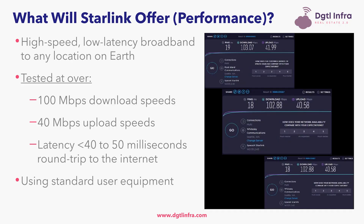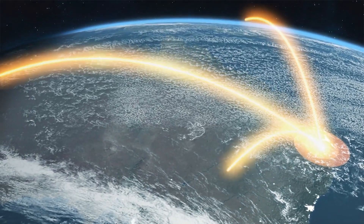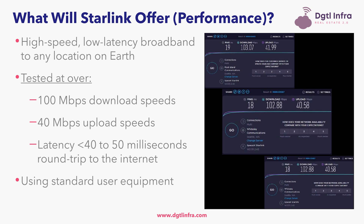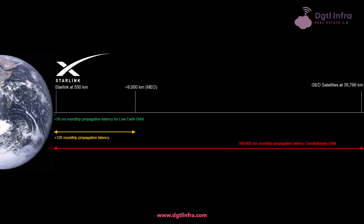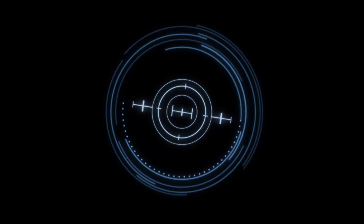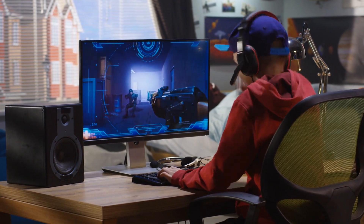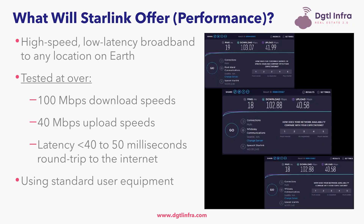In terms of speeds, Starlink has been tested numerous times at over 100 megabits per second download speeds and over 40 megabits per second upload speeds using the standard user equipment. In terms of latency, satellite latency is driven by altitude. Given that Starlink is a LEO constellation and close to Earth, the latency is reduced. SpaceX's system can deliver high-speed broadband at total latency below 40 to 50 milliseconds, enabled by operating satellites at 550 kilometers above Earth. Starlink's target latency is below 20 milliseconds — ideal for gaming — and over time even below 10 milliseconds. In these tests, the PING was all below 20 milliseconds.